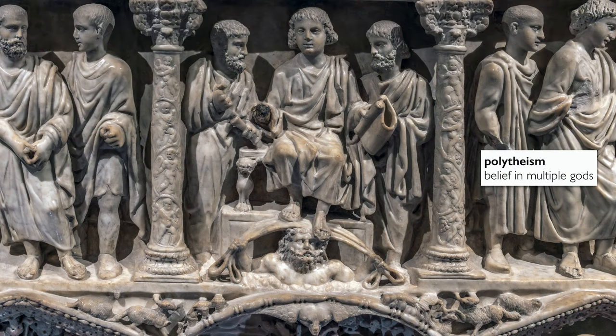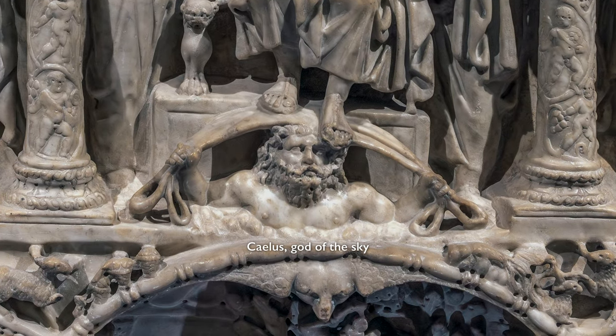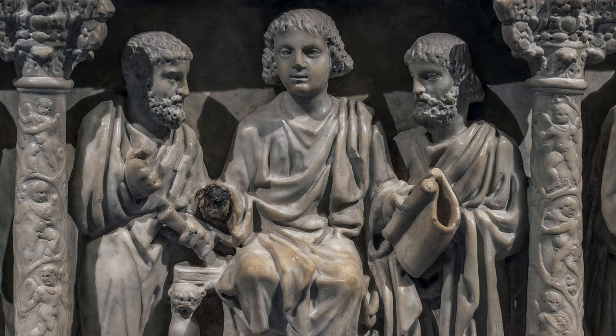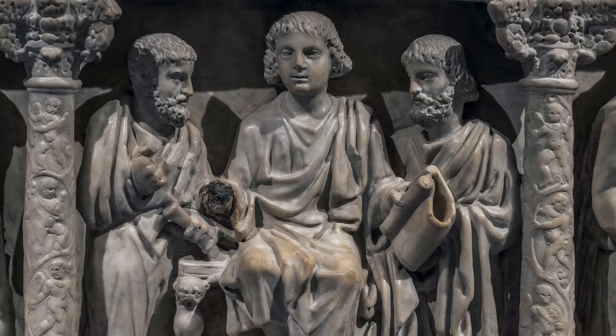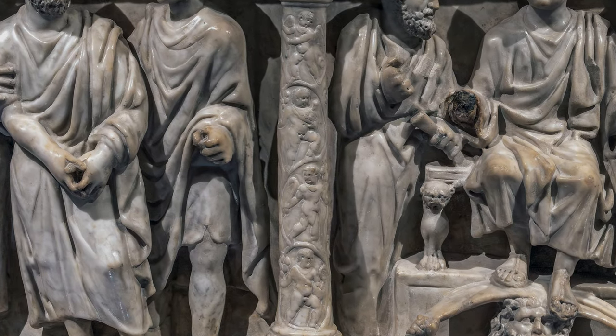There are reminders of this earlier pre-Christian polytheistic tradition because Christ's feet are supported by the Roman god of the sky. But clearly in his left hand we see scrolls, so we have the idea of Christ as the lawgiver. He and Peter and Paul are so beautifully framed by these Corinthian columns that have shafts carved with angelic figures that have a decidedly classical quality to them.